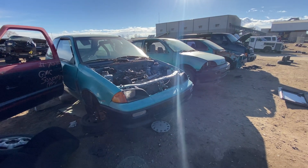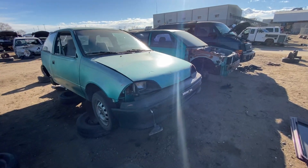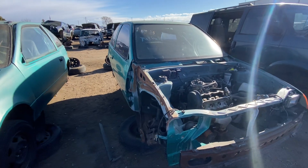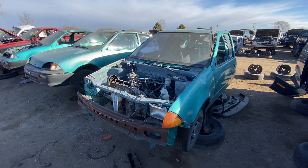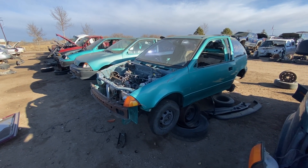These are in various states of disrepair, obviously. The Metro was the replacement for the Chevy Sprint, and it was sold as the GeoMetro originally, and then became the Chevy Metro later on.